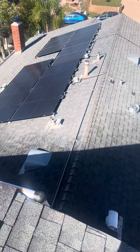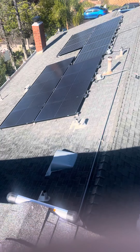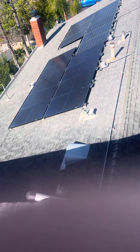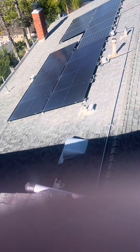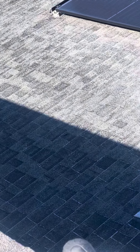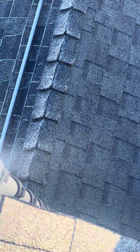Down here, a different story. The south-facing side of this roof — I would recommend a tear-off with new shingles. There's fiberglass showing, a lot of weathering, and these ridge caps are actually cracking, which is not good.